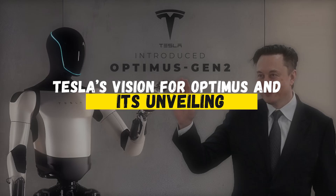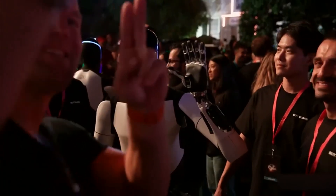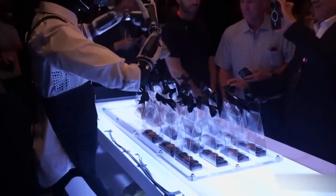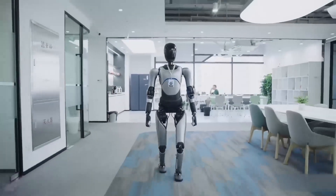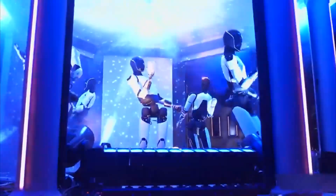Tesla first introduced Optimus at AI Day, capturing global attention with its ambitious humanoid robot. This October, they revisited the project, providing updates that reflect substantial progress in its development. Tesla's vision for Optimus isn't just to build a robot but to create a machine that embodies human-like qualities in its movement, task execution, and adaptability.